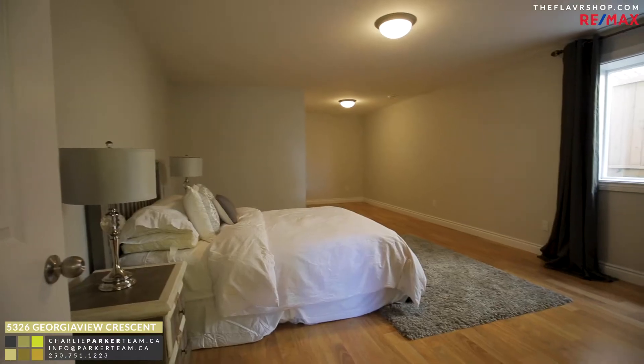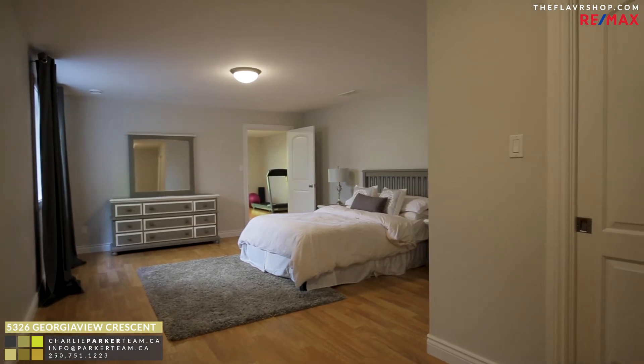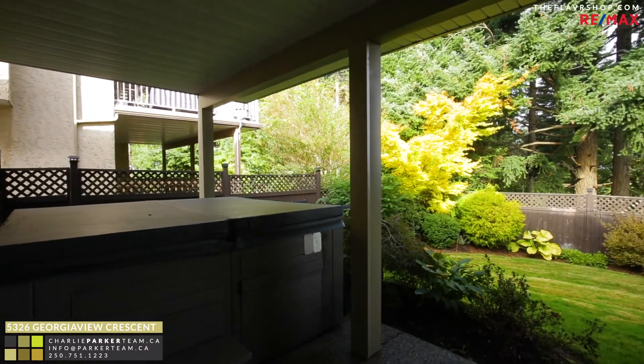The huge lower level gives you plenty of options with 3 bedrooms and lots of room to add a suite. You even have direct access to the hot tub.